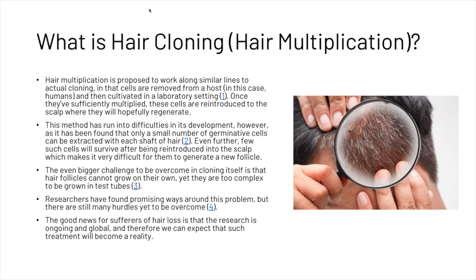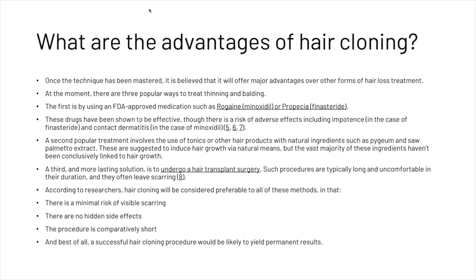The good news for sufferers of hair loss is that the research is ongoing and global, and therefore we can expect that such treatment will become a reality. Once the technique has been mastered, it is believed that it will offer major advantages over other forms of hair loss treatment.